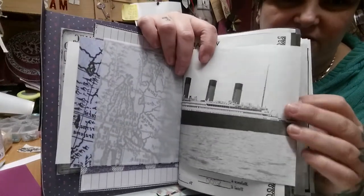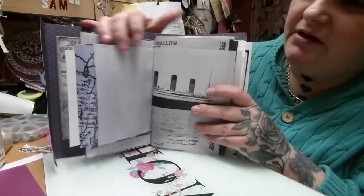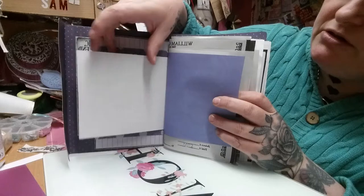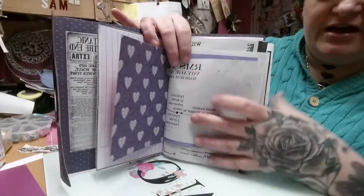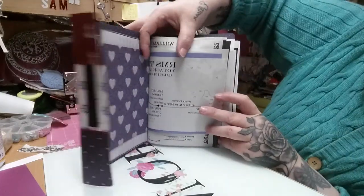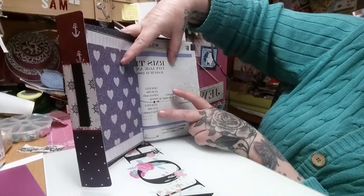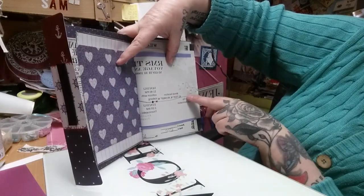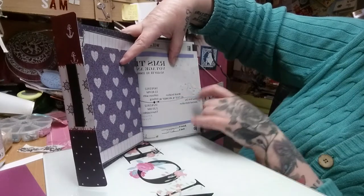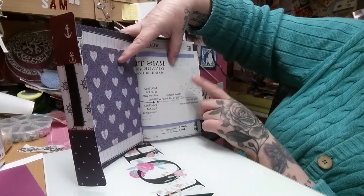Look at this picture — beautiful. More vellum, and some more beautiful card. Here is the other side of her journey — I showed you the start of her journey, this is the end. This page shows you where the collision with the iceberg was, what time it was, her planned destination, the wreck location, and the nautical coordinates of where she lies in the North Atlantic.